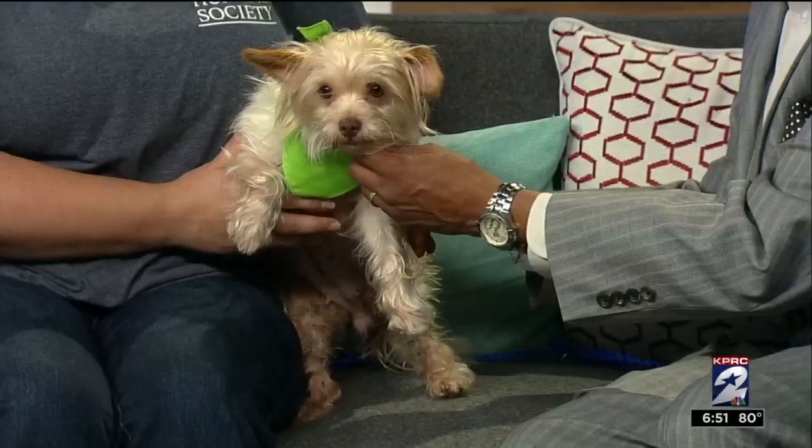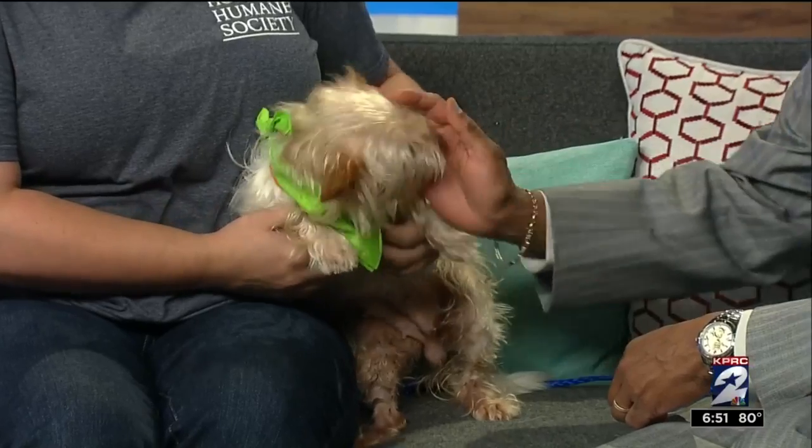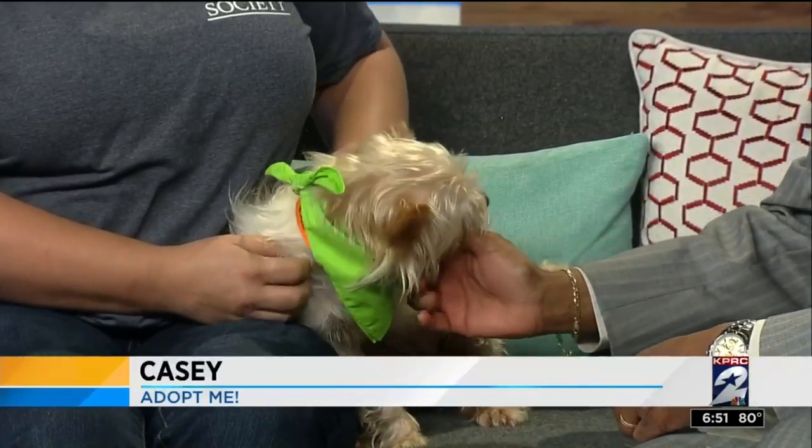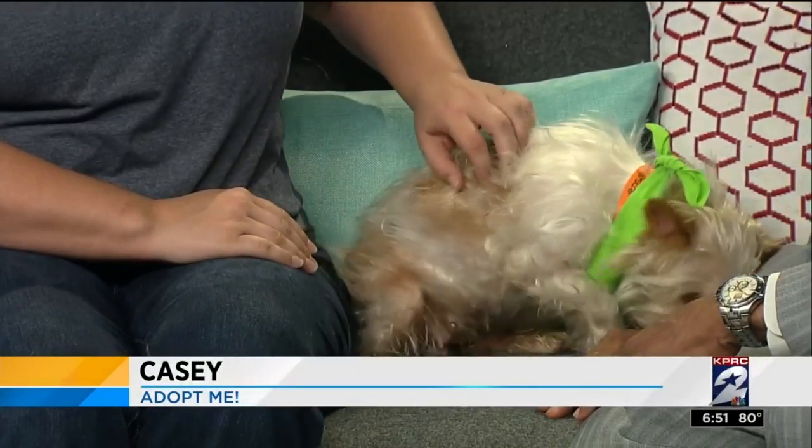This is Casey. Come here baby. This is Casey. Casey is three years old, along with Monica who is a little bit older than three — but just barely — with the Humane Society. We have Casey because she is ready to go home and be with somebody who wants to take care of her forever.